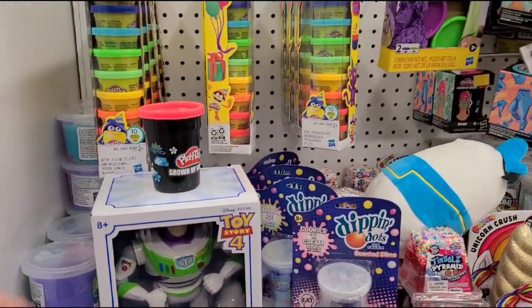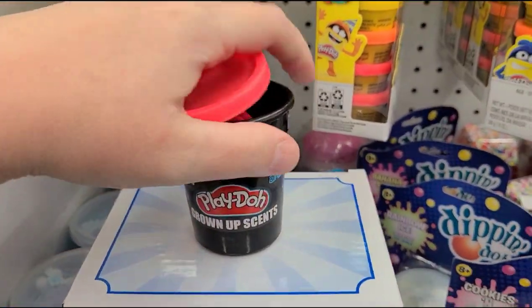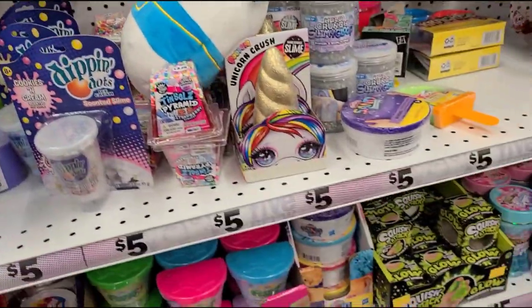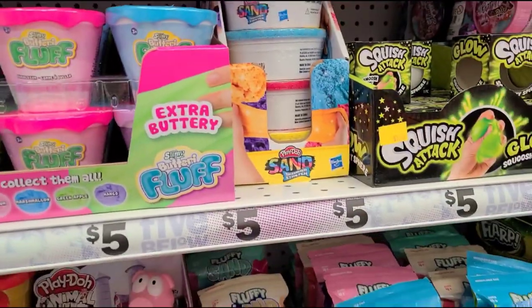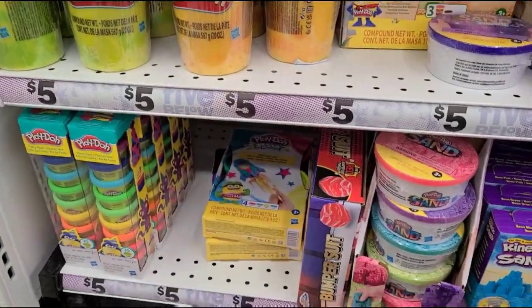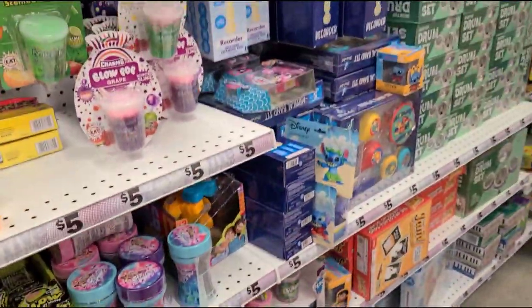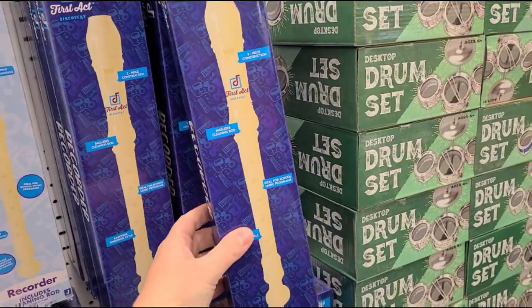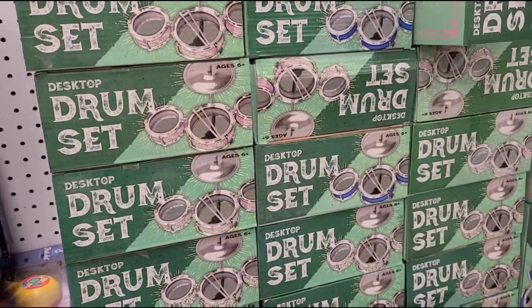There's Play-Doh with grown-up scents — doesn't smell like anything nice though. Some Play-Doh sets, a big thing of Play-Doh stuff, and kinetic sand. They also have recorders — if you want to drive someone crazy this holiday season, get their kid a recorder, and then get their sibling a drum set to go with it, for only five dollars.